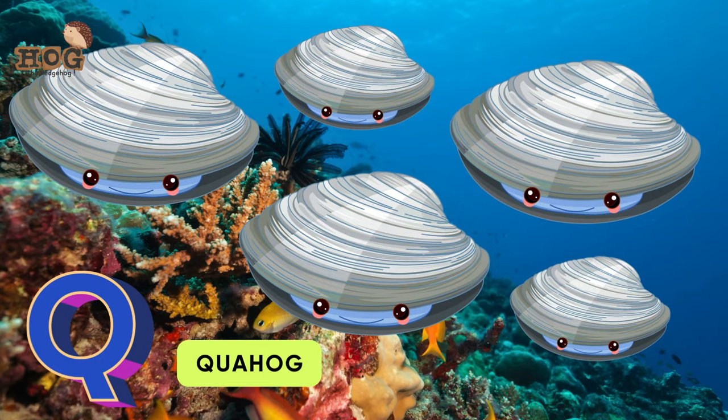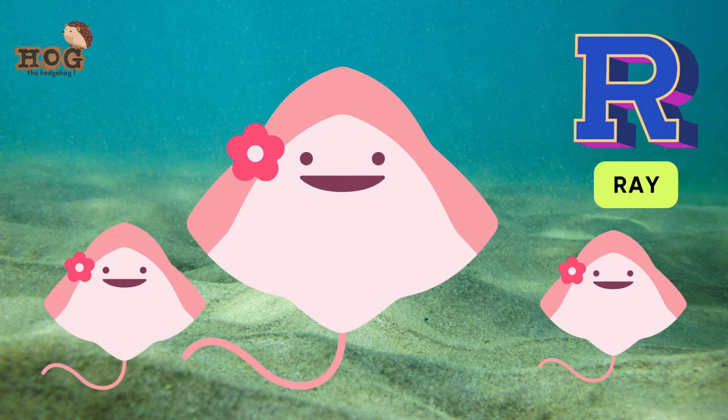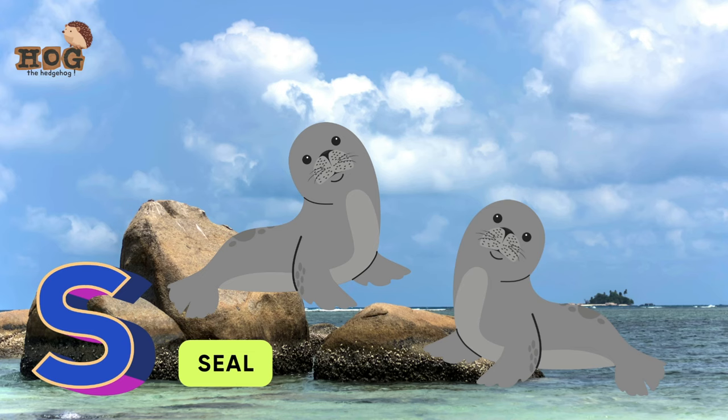Q is for quahog. R is for ray, as we have a lot to say. Are you ready?